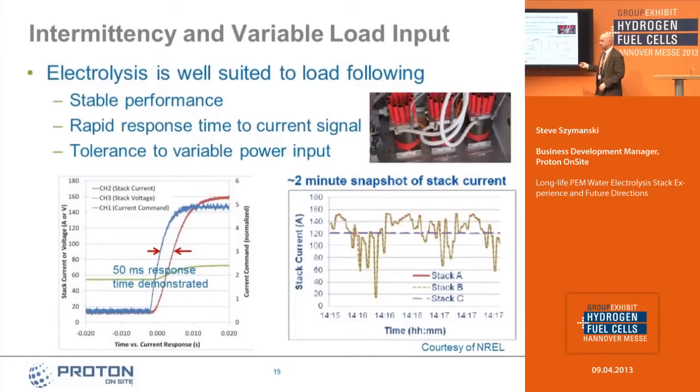The National Renewable Energy Laboratory has been studying the ability of a PEM electrolyzer to follow a current command — how quickly it can respond and what the impact of variable input is on stack life. They have a system at NREL with three stacks: one operating on steady current and one with current varied in a wind profile. What they've seen is very little to almost no detectable reduction in life from operating in this variable profile versus steady-state operation, which is very important for renewable energy systems.